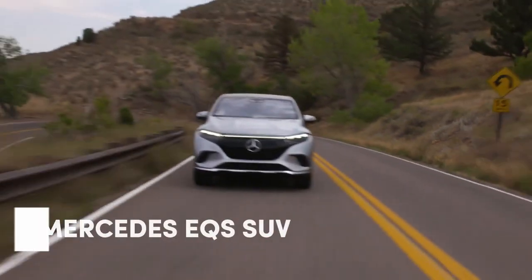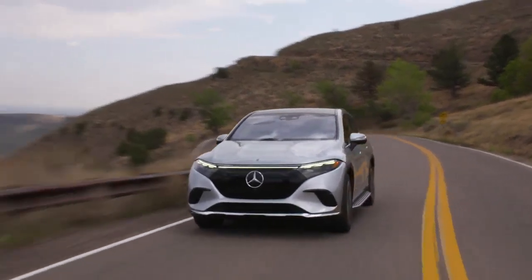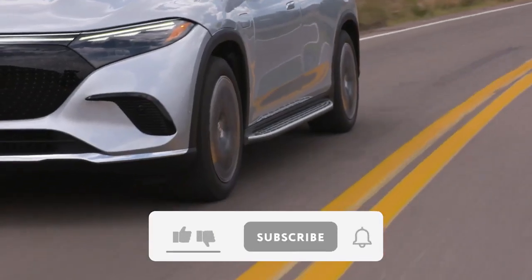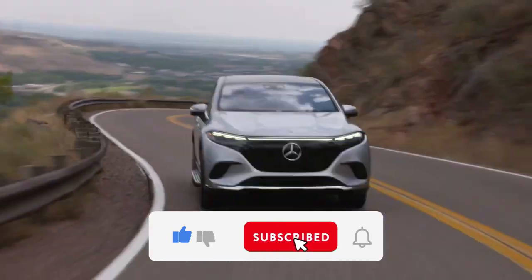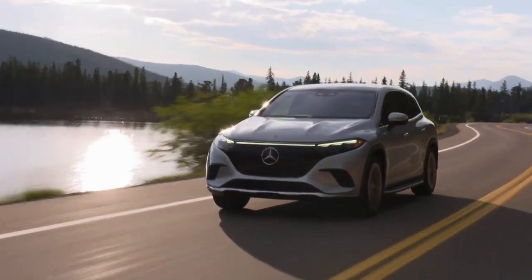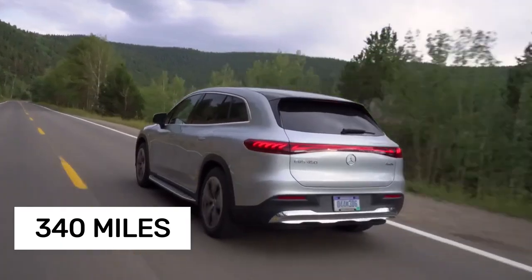The Mercedes EQS SUV essentially takes everything from the EQS sedan and adds a dose of practicality, including an optional third row of seats. Sure, its rounded styling and futuristic infotainment system won't be everyone's favorite, but when it comes to highway range, this SUV sets the benchmark. Specifically, the EQS 450 Plus version delivers an impressive 340 miles on a single charge.